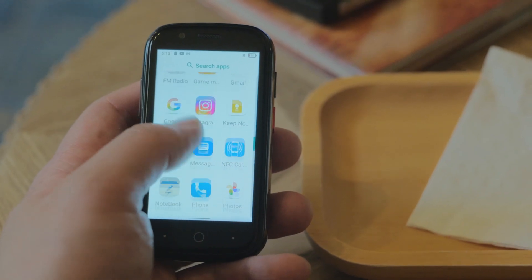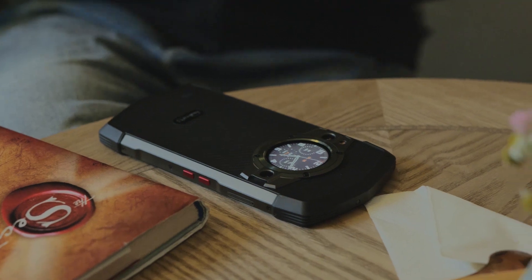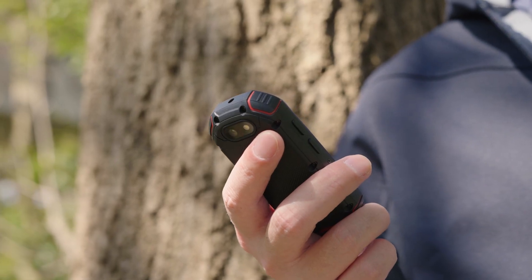Hey guys! Many of you may have questions regarding our smartphones. Today we will select some commonly asked questions and explain them to you.